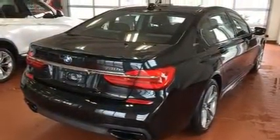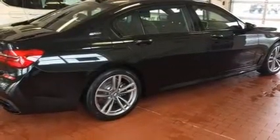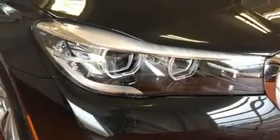Everything is where it ought to be, from the dashboard controls to the door locks and window controls. You and your passengers will enjoy the stereo system, which includes a CD player with MP3 capability, a 20-gigabyte hard drive, and 16 speakers, yielding a symphony-like audio experience.